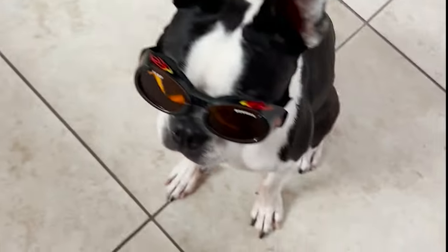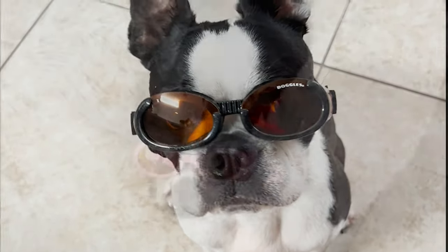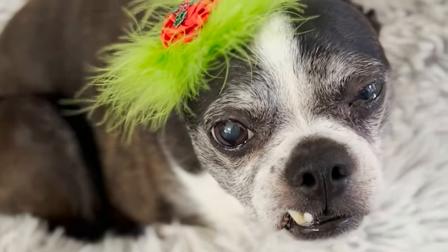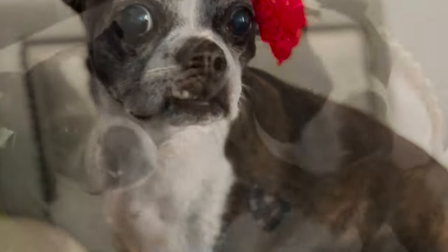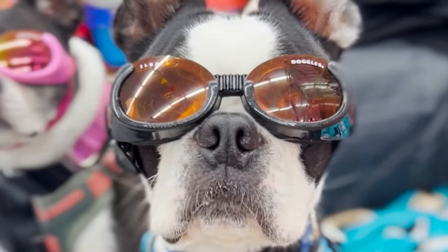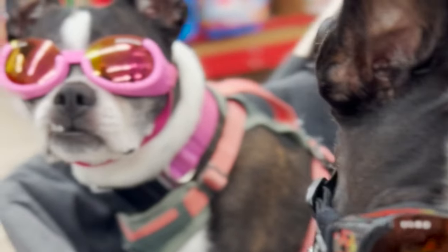We're testing Mickey for some intolerances because we think he may have some issues with some stuff. Today we're going to start a test with Mickey from our friends at Five Strands Testing. We got an intolerance test that tests his different foods — over 270 items will be tested with this test.